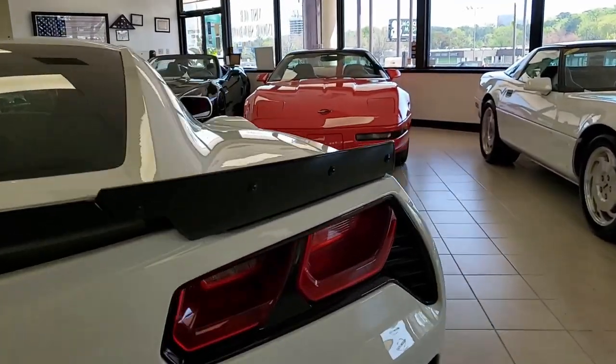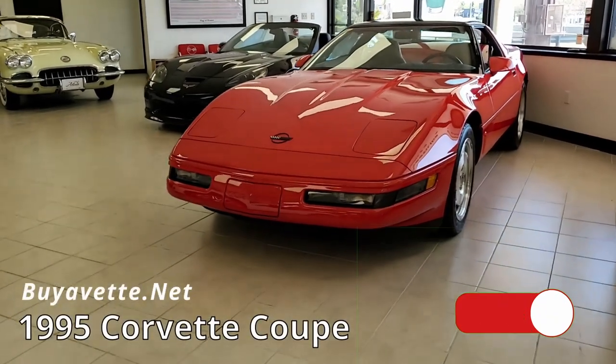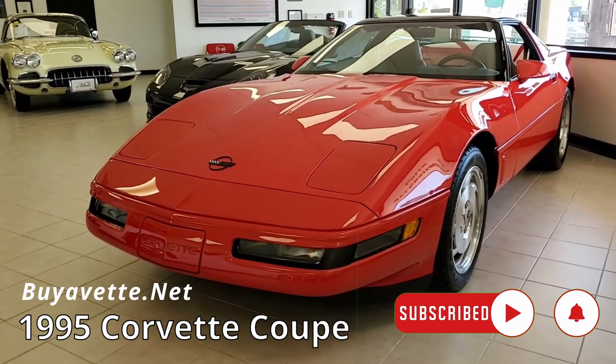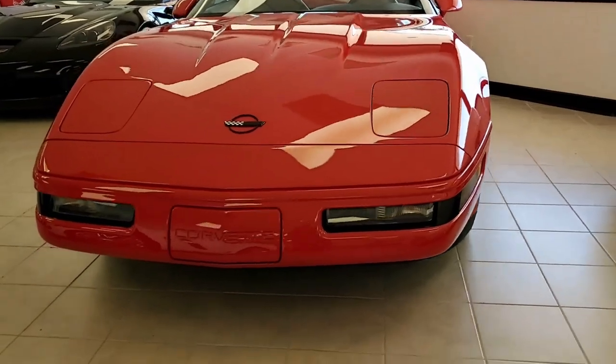Corvettes become more valuable as they become classics, and this is now a very classic 1995 Chevrolet Corvette Coupe. What a beautiful car this is, and it has just a little over 4,000 miles on it. Can you believe that? What a great investment this is going to be.